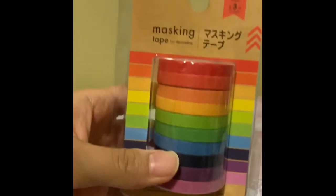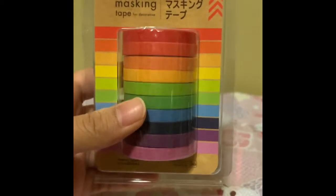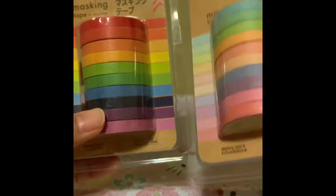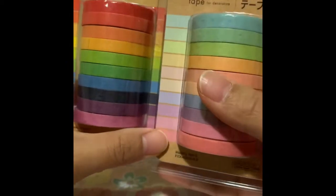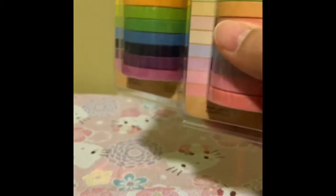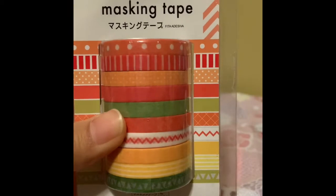And then this one had multiple ones — these ones are actually really nice. So this rainbow one has all the primary colors, and then this pastel rainbow one which I really like. It reminds me of the sweater that I bought from WC in Japan.